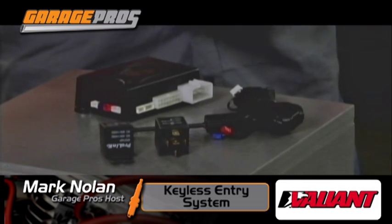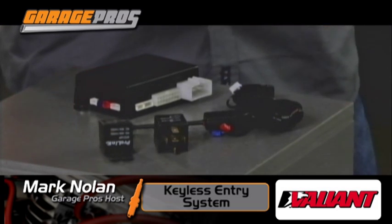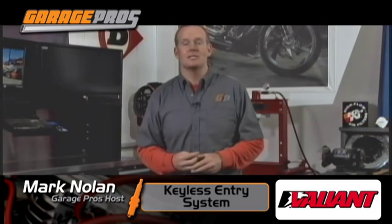But it's a really cool setup. Onboard relays for the starter, ignition, accessories, and parking lights. This is for gas, this is for diesel — it doesn't matter. It's a great system for both safety, security, and even comfort too. A very cool setup — the Valiant remote starter keyless entry system.